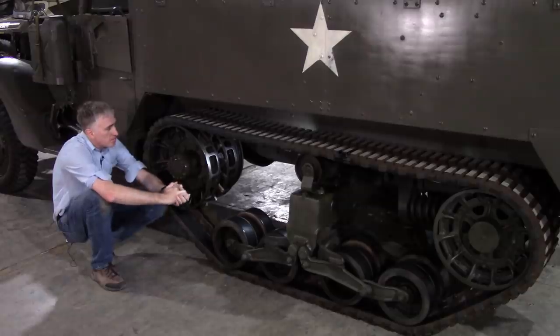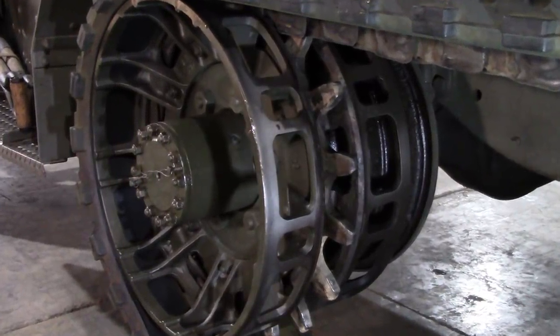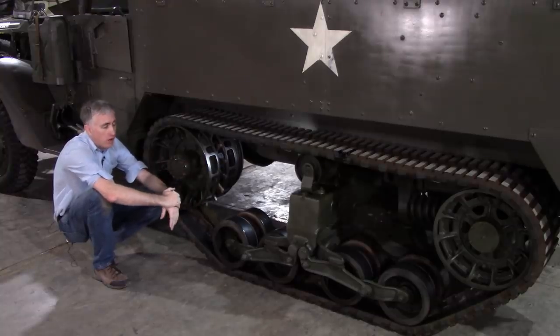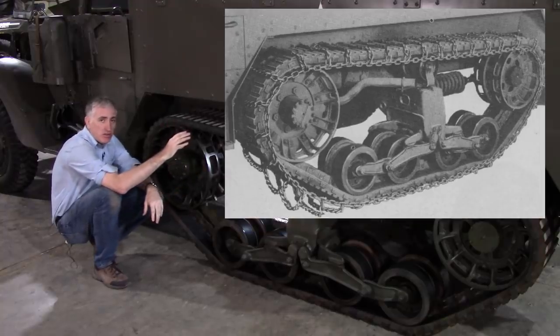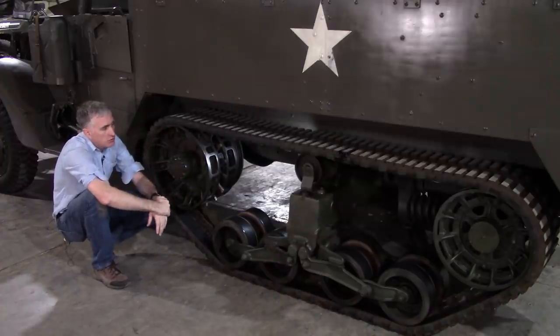Up at the front is the drive sprocket, and yes, you can see it does have teeth — the teeth mesh with the metal that is inside the rubber track. The track itself gives you the extra traction to make this a more capable vehicle off-road than, let's say, the scout car. If the track isn't sufficient, it is actually possible to get chains — just like snow chains on a car, except they're much, much longer — and you strap them to the track.